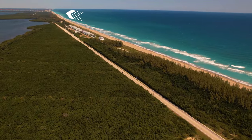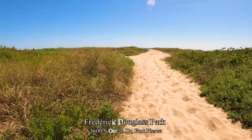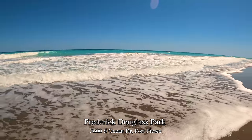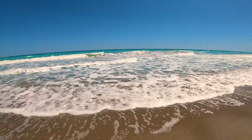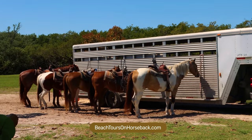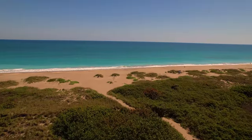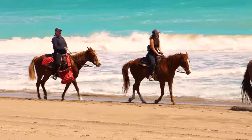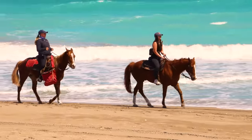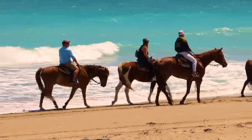Three miles north of Little Mud Creek and four miles south of the Fort Pierce Inlet is Frederick Douglas Memorial Park, where you can find tours on horseback. They offer trail rides through the St. Lucie County Preserve as well as on the beach. An hour ride is $50. Book at least a week in advance — I tried a week prior and they were already booked.